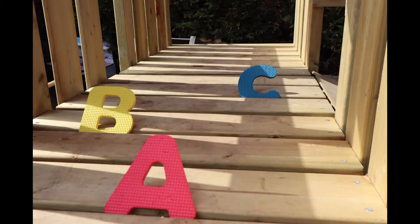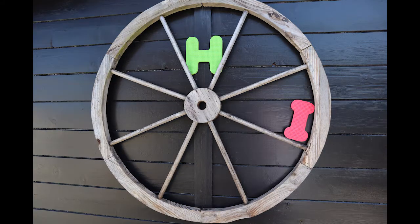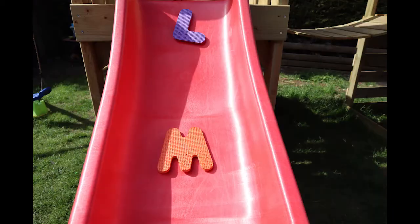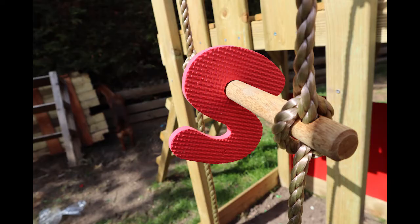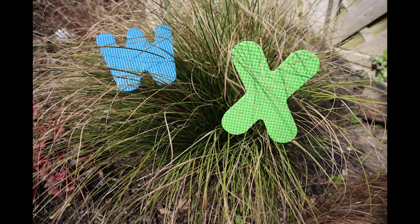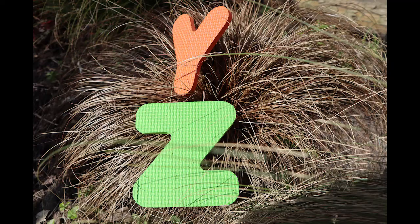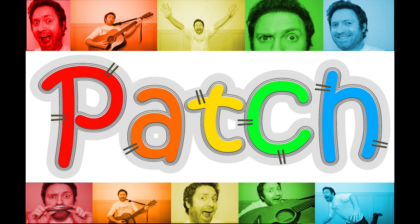Don't worry if you don't remember them all straight away — we're going to sing the alphabet song! Are you ready? A, B, C, D, E, F, G, H, I, J, K, L, M, N, O, P, Q, R, S, T, U, V, W, X, Y, and Z. Now I know my ABCs, next time won't you sing with me!